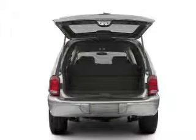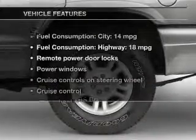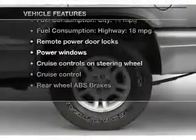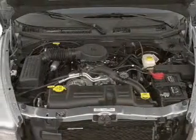Premium wheels give a more luxurious look. The anti-lock braking system will keep you safe on the road. Plus, enjoy these notable features that are included in this vehicle: keyless entry, power door locks, and power windows.